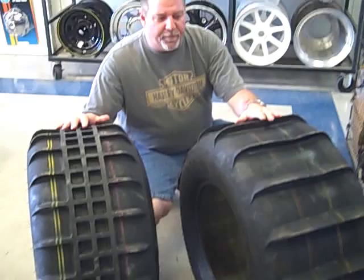For your play cars and your lightweight sand cars, these tires work great. If you have any questions, give me a call — I'll be glad to work with you on this.